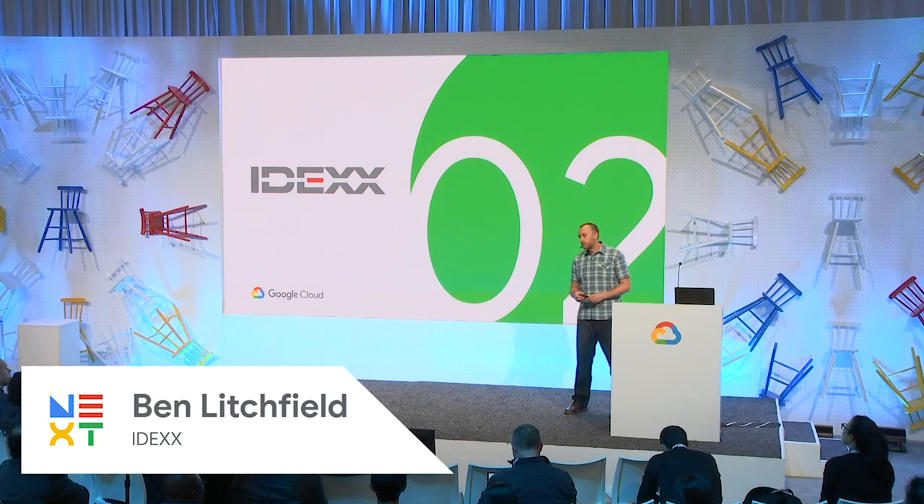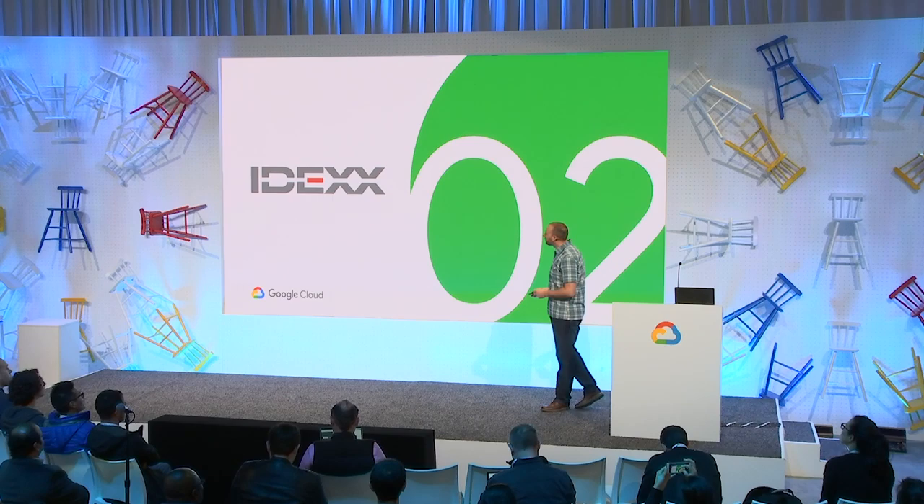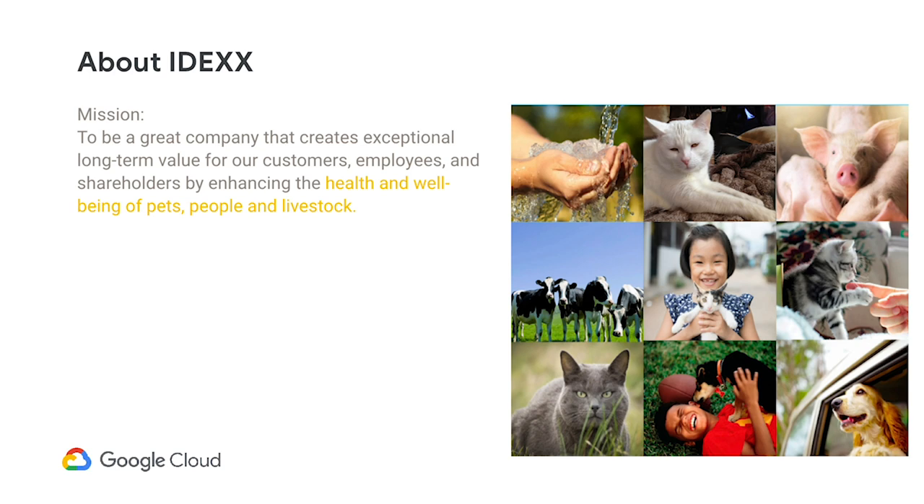My name is Ben Litchfield, and I've been working at IDEX for about 13 years developing software solutions, specifically in the diagnostic imaging space. Our mission at IDEX is to improve the health and well-being of pets, people, and livestock. We sell diagnostic equipment that detects diseases in pets to about 20,000 veterinary hospitals worldwide. We also do testing in dairy, poultry flocks, and other livestock animals. We have an amazing water business where our tests improve the health of drinking water for two and a half billion people every single day — used on all seven continents, in submarines, and in the International Space Station.